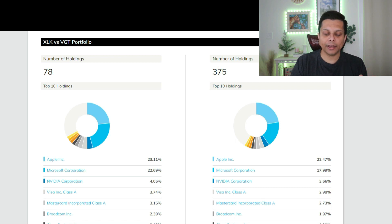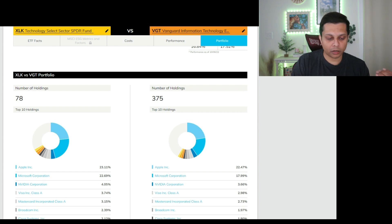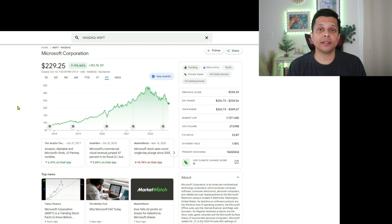Looking at top holdings, XLK has about 78 stocks in its portfolio whereas VGT has 375, so XLK is a much more concentrated ETF while VGT is much more diversified. Both share Apple, Microsoft, NVIDIA, Visa, Mastercard, Broadcom, Cisco, and Accenture as top holdings. The key differences: XLK's number nine is Salesforce and number ten is Texas Instruments, whereas VGT has Adobe and Salesforce. The top 10 holdings contribute 67% to XLK versus 58% for VGT.